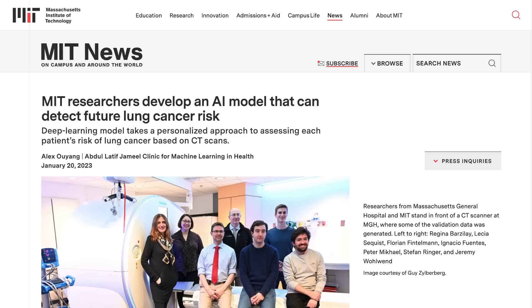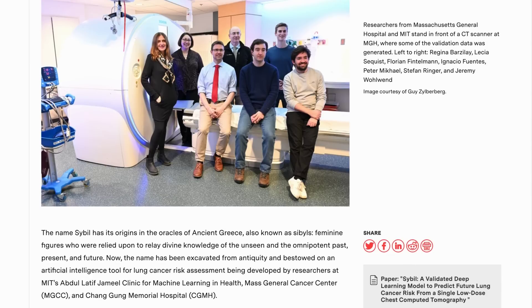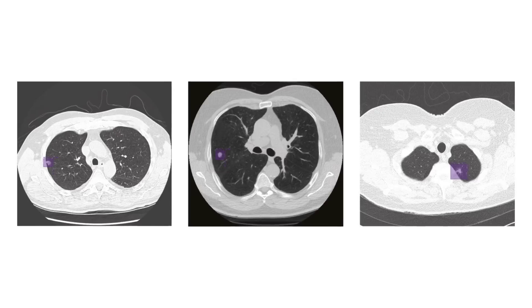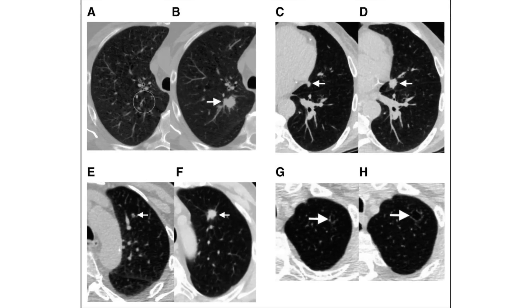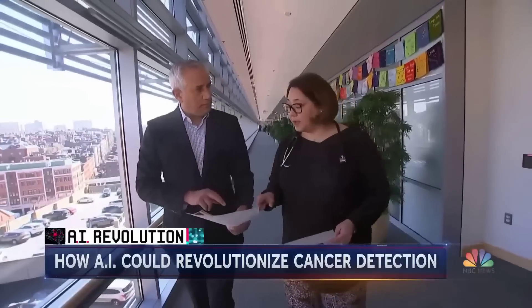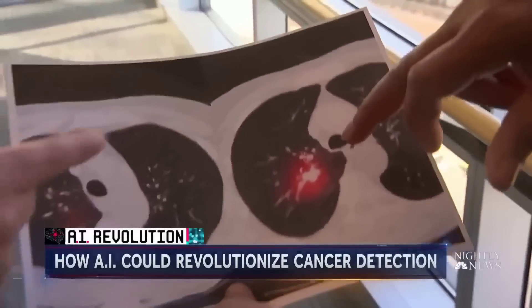Earlier in the year, a team from MIT and Massachusetts General Hospital released a similar AI model, this time aimed at detecting future lung cancer risk. Called SIBIL, this model was trained on the CT scans of tens of thousands of lung cancer patients. It predicted lung cancer development within one year with 86% to 94% reliability, depending on the data set used, and when predicting the likelihood of it developing six years in the future, the model showed 75% to 80% accuracy, holding the promise of a new early detection method that spots potential risks years before normal doctor diagnoses.